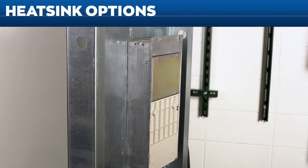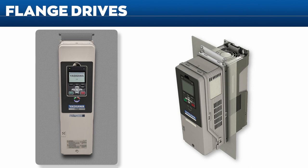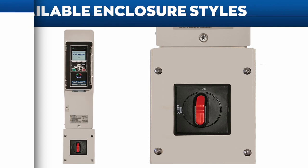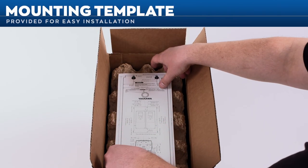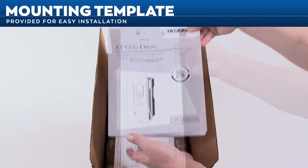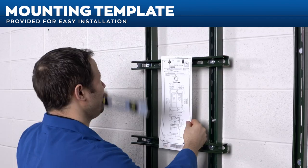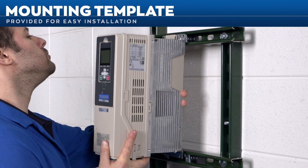The FP605 can be mounted with the heat sink outside the cabinet to reduce cabinet size and cooling requirements. Flange drives and kits are available to simplify the external heat sink installation process. The FP605 family also offers an IP55 UL Type 12 standalone solution with disconnect switch, and many FP605s are packaged with a full-size mounting template and easy-to-follow instructions, eliminating time-consuming measurements and test fitting when mounting the drive on a wall or within a panel.